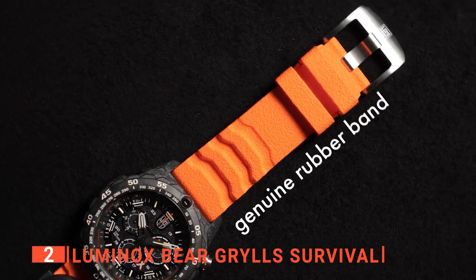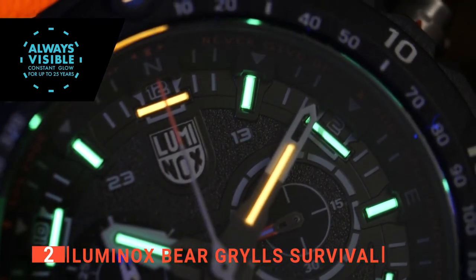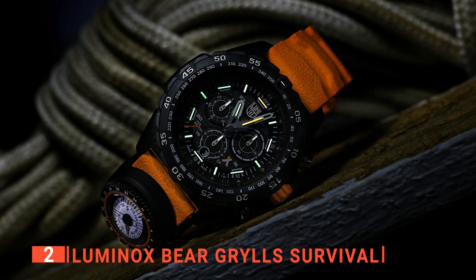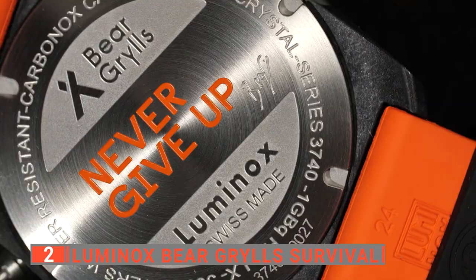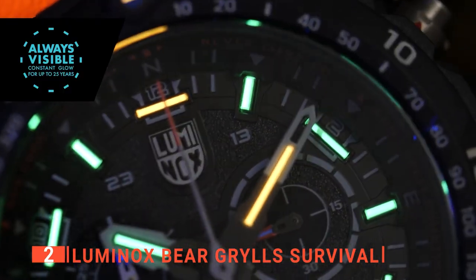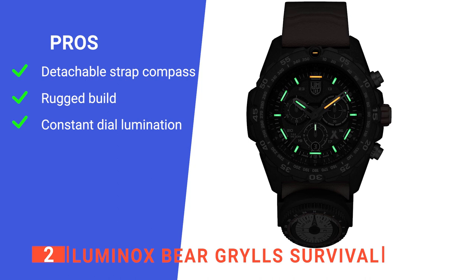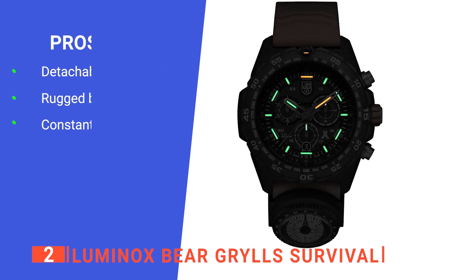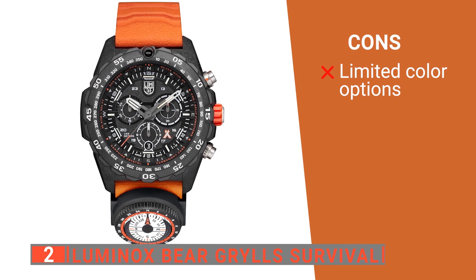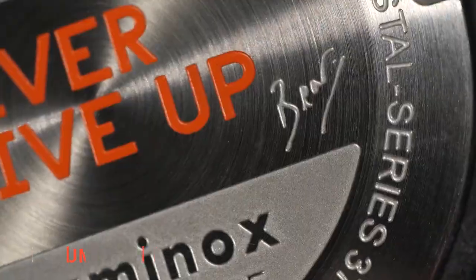The watch comes with an orange strap, which gives it an appealing design while also making it more visible in an emergency situation. It supports green and orange Luminox lighting technology on the dial ring and second, minute, and hour hands. It features a self-powered illumination system employing tiny micro gaslight sources — it's always visible under any circumstances, and you'll never have to press a button to light up. Its pros are: a detachable strap compass useful in survival situations, a unidirectional rotating bezel with a protected tritium gas tube, and superior dial visibility. However, it's only available with the orange strap, which some users may not prefer.